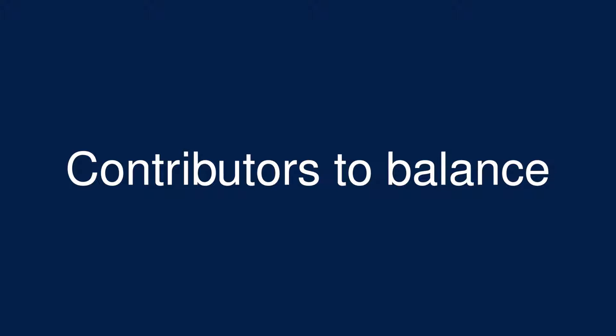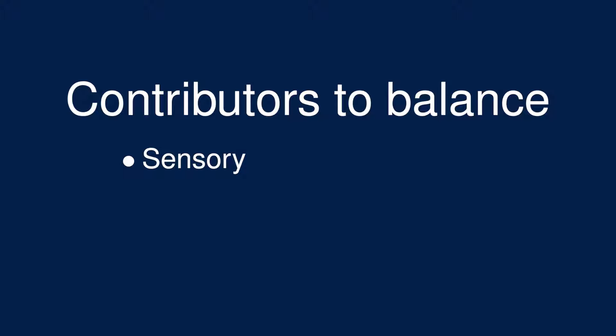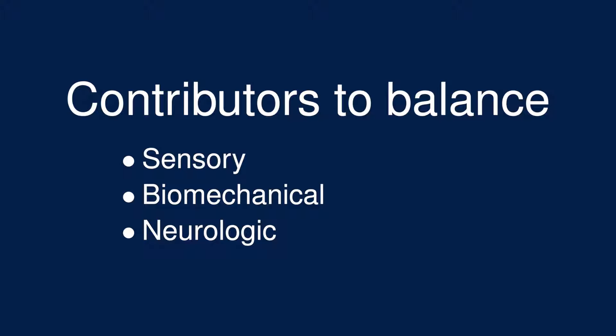We can organize factors contributing to balance into three categories. First is sensory — how the brain gathers the necessary information to coordinate balance. Second is biomechanical — how the muscles execute the necessary movements. And third is neurologic — how the brain synthesizes information and coordinates the movements.